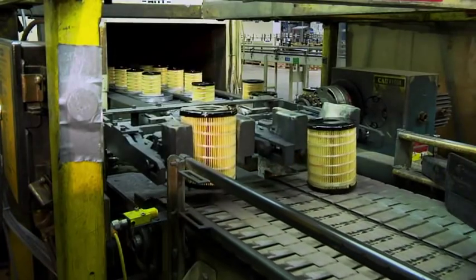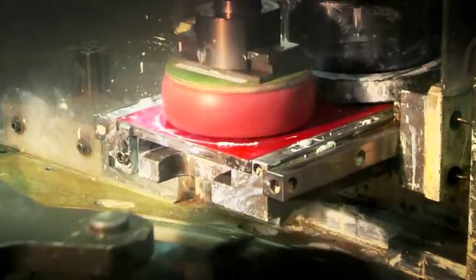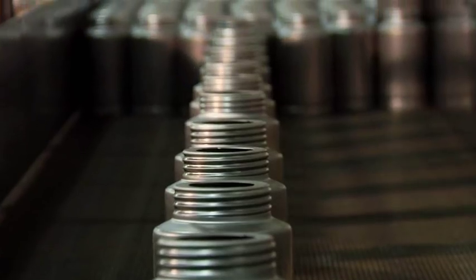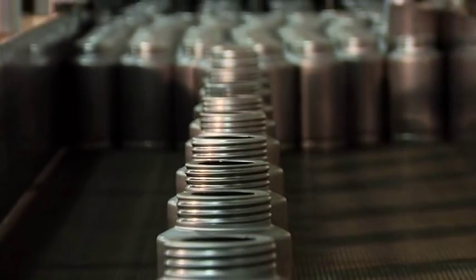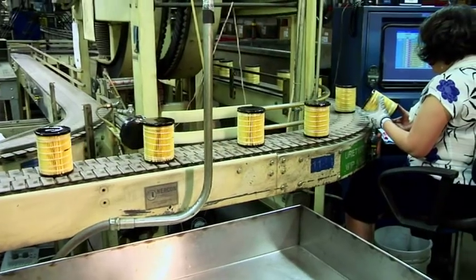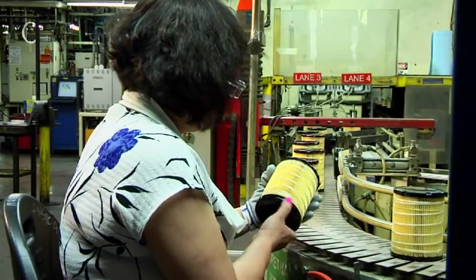Polyurethane end caps help to eliminate gaps between the end cap and the media that would allow contaminants to bypass the filter. At this stage of the process, an element has been produced. If it is used alone as a cartridge filter, identifying information is printed on the end cap. Or the element can be inserted into a can to begin producing a spin-on filter. The cartridge goes through laser and visual inspections to ensure parts meet specifications.